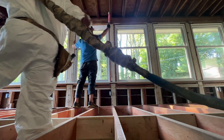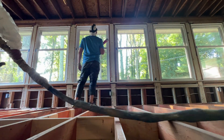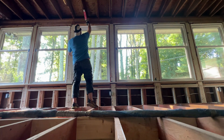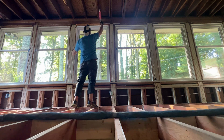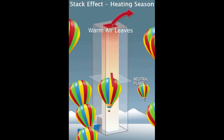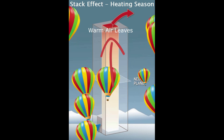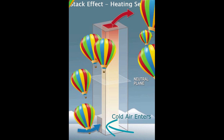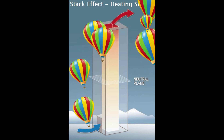Teresa, that's the million dollar question. Today, I am challenging you and my listeners to think about your home in three dimensions. You must stop looking only side to side to solve your comfort problems. Today, you must start to look up and down. Because, in my opinion, it all boils down to the stack effect.